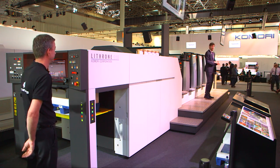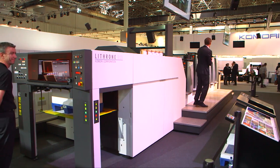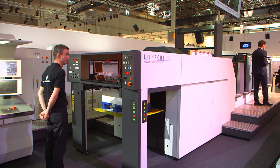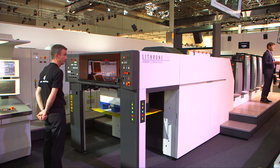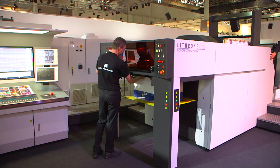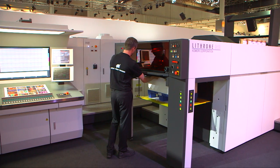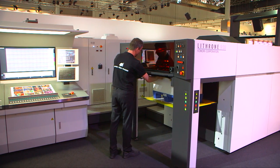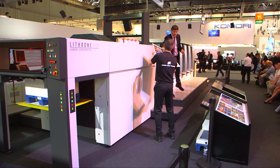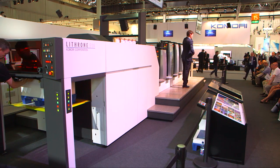It's time for us to start printing our first job. Ruud is our operator today — the expert on the Lithrone G29. The press is equipped with five colours, a coater, and extended delivery with the KDS Komori drying system, which gives exceptional drying performance with a lineup of HUV, UV, and IR types. Here at Drupa, we've equipped this press with one HUV lamp, which gives very high performance but low environmental impact — ozone-free and energy-saving. Here's a sample straight off the press: heavy stock, 16 postcards, high quality printing with all kinds of added value.